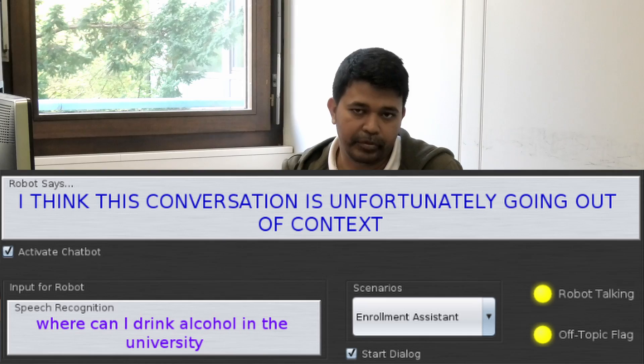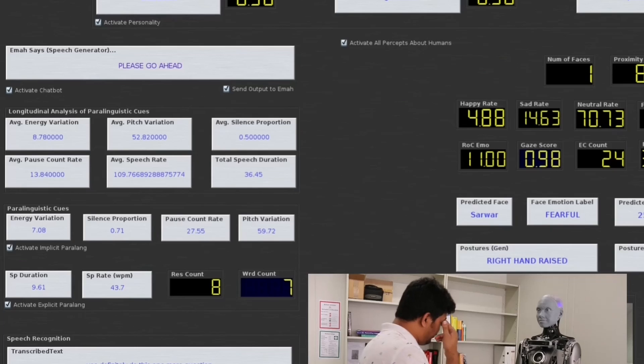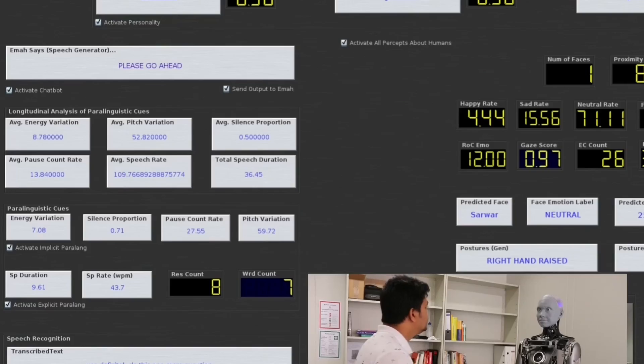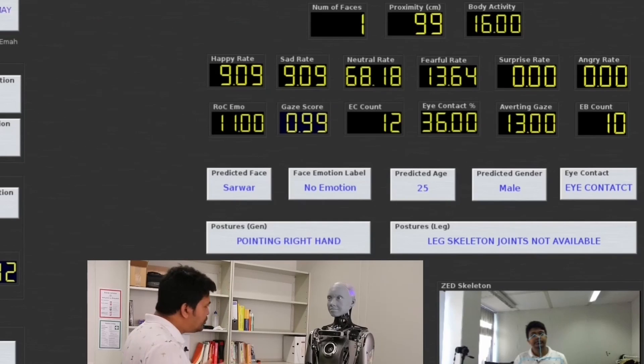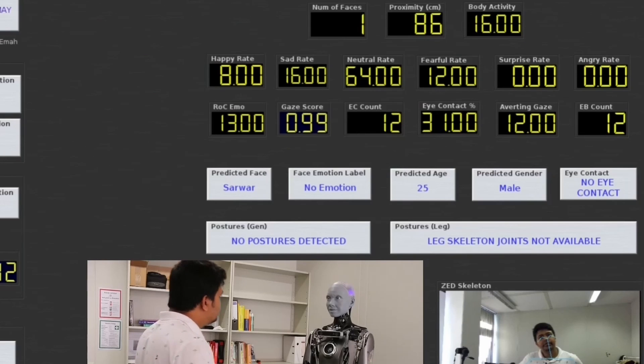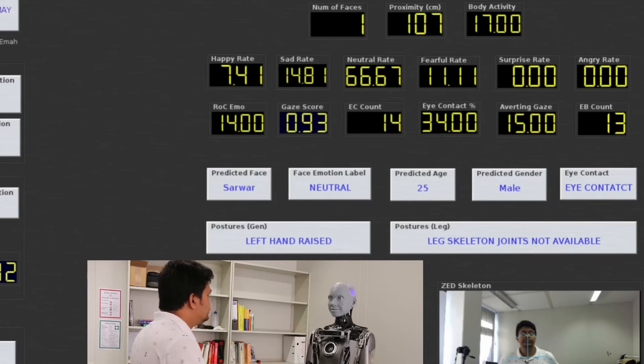The robot generates speech, and we also incorporate paralanguage — for example, the pitch, energy, speech rate, or duration of a person's speech. We calculate these aspects with various libraries. At the same time, the robot with its visual sensors understands if somebody is attentive, and detects the emotional state on the face — whether it is positive, negative, happy, sad, and so on. The robot also understands the activity of the human based on skeletal movements.